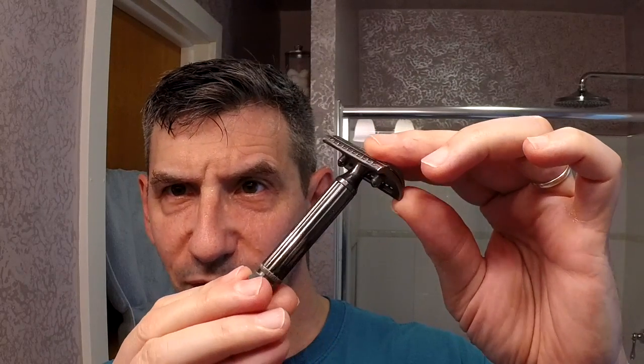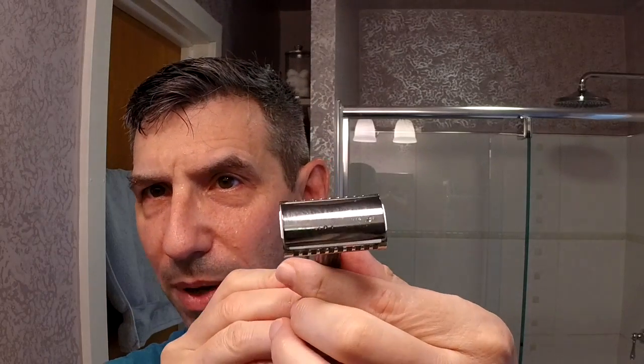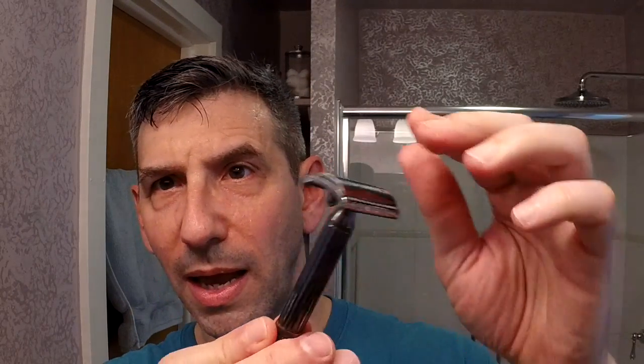Today's razor is the return of the Fatip Testina Gentile. I want to point out what is happening to the gunmetal plating — I mentioned in a previous video that the plating did not seem too durable, and yeah, really not durable at all. I'm losing quite a bit of plating off the top cap. You can see what's happening to the handle as well — really disappointing in some ways because I really like this razor. Losing the plating is a pain; it's not the end of the world since the razor still shaves fantastically, but I wonder if the chrome version might have been a better choice in the long run.